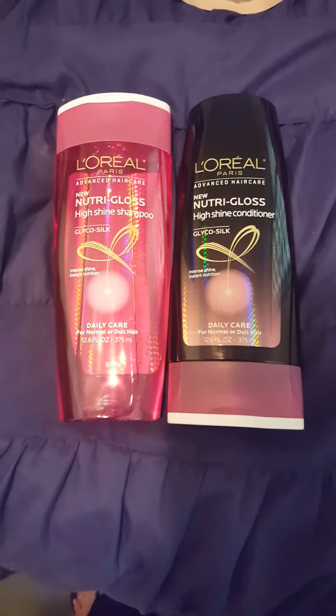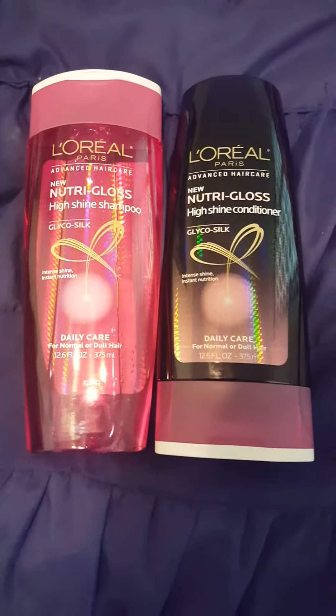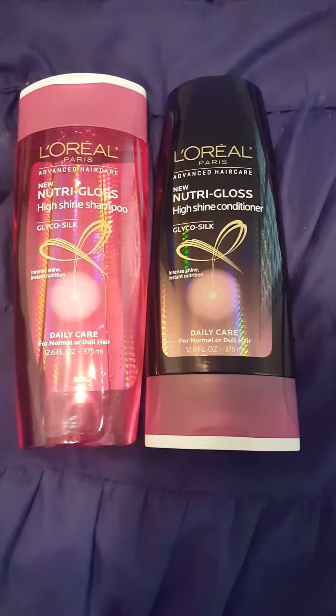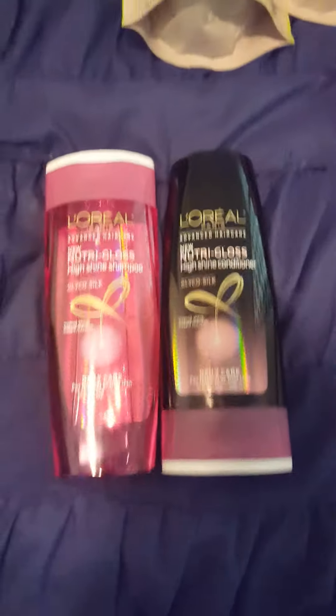The L'Oreal hair care is two for eight dollars. I had a dollar-off-one printable coupon, so that dropped it down to six dollars, and then you get four dollar ExtraCare Bucks back, making it a dollar a piece.